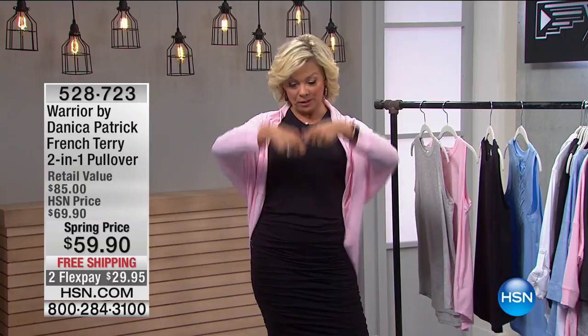This is the 2-in-1. It's a pullover that's kind of like a really cool high-low sweatshirt — kind of an oversized sweatshirt — but you can also pull it through, put it over your head, and wear it as a shrug. So it's a 2-in-1, wonderfully versatile. It's item 528723.